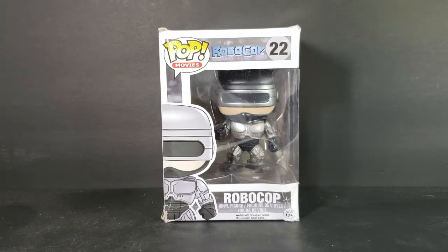Today on the show we're taking a look at the Pop Movies 22 Robocop. This is a very banged up Robocop vinyl figure.